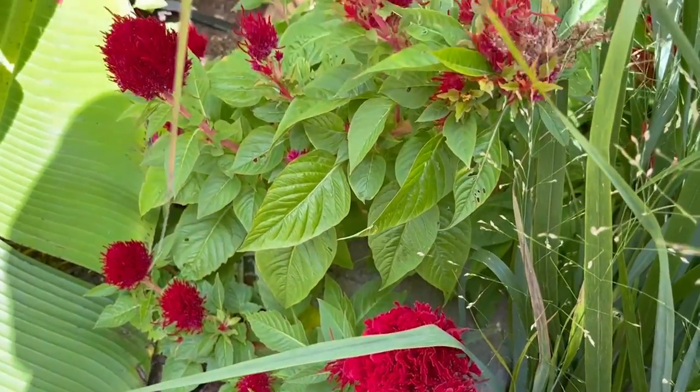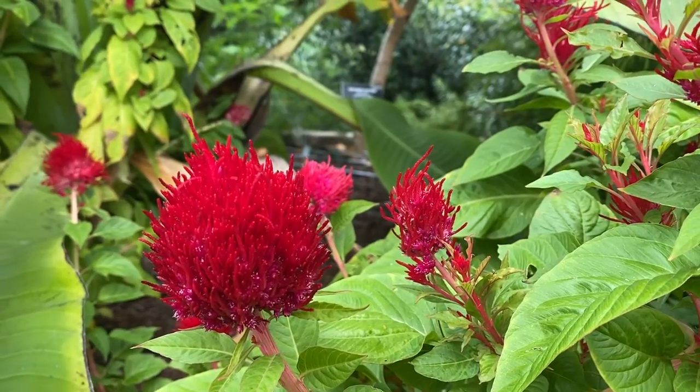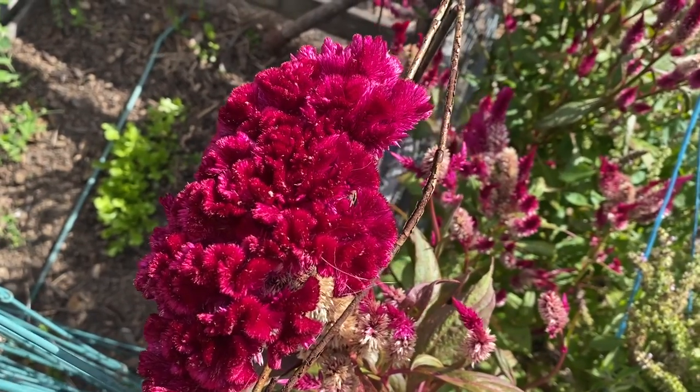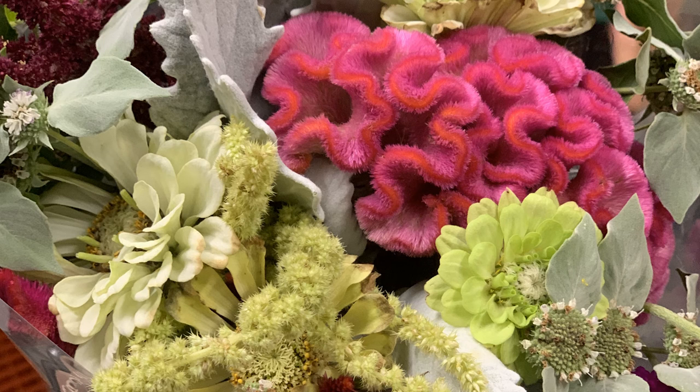There are three major forms of Celosia blooms. The spicata are very narrow and candle-like. The plumosa are flame-like. And the cristata are broader and can form into interesting shapes like coral or fans. Celosias make sturdy and long-lasting cut flowers and can be dried easily, though they lose their bright coloring and fade after time.